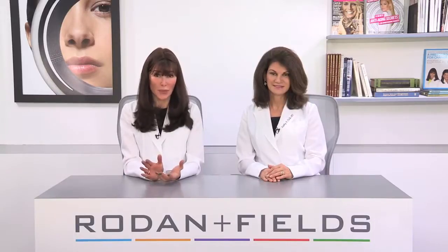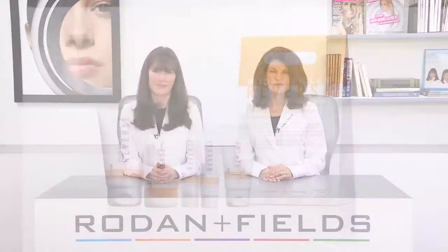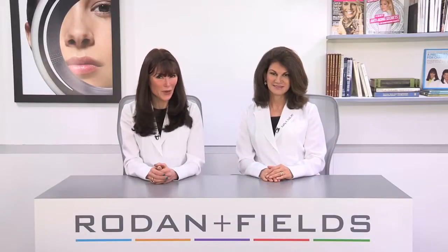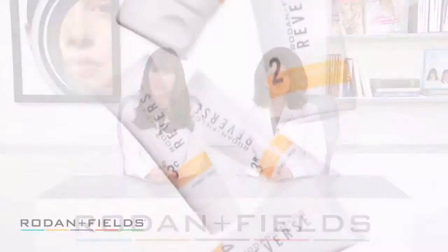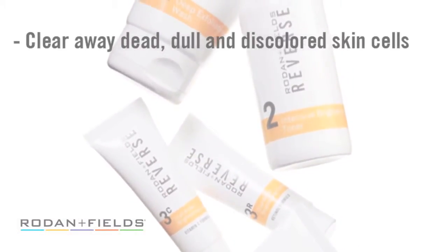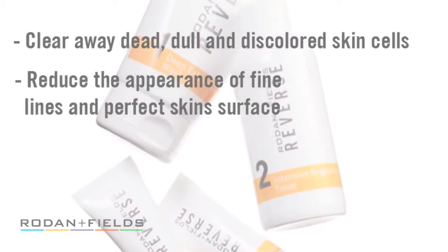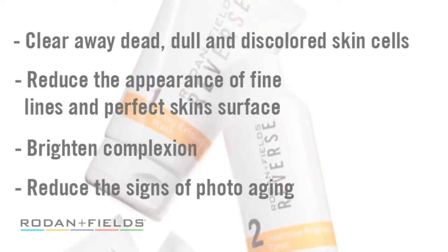Fortunately, addressing pigmentation is simple and the results are typically amazing. We created our Reverse regimen as a daily full-face solution to tackle the damage brought on by years of sun exposure. Reverse combines the right ingredients in the right formulations and in the right order to clear away dead, dulling, discolored skin cells, reduce the appearance of fine lines, perfect skin surface and light reflectance, brighten your complexion, and reduce the signs of photo aging.